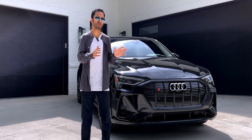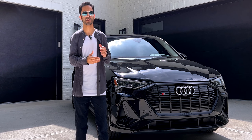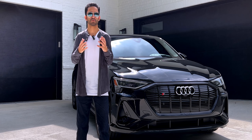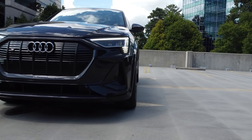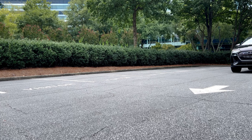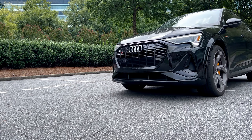This car always gave me a Batmobile vibe, so I went for the black-on-black look. To give it that extra edge, I added the black optic package, which basically removes all the silver chrome in favor of high-gloss black exterior elements, including the black exterior mirror housings. We also get these beautiful 22-inch wheels that look absolutely fantastic, especially with the orange calipers.